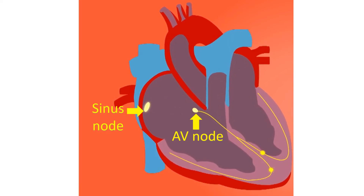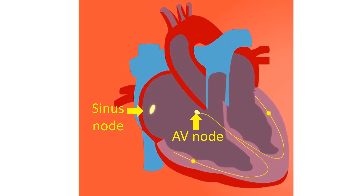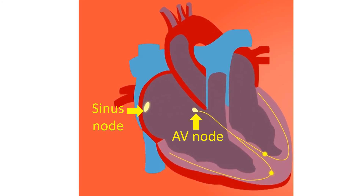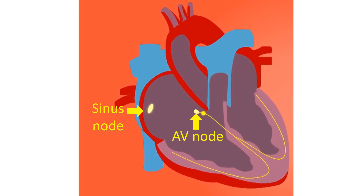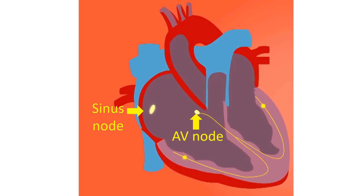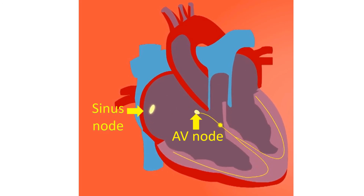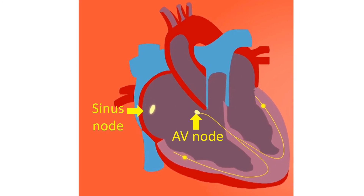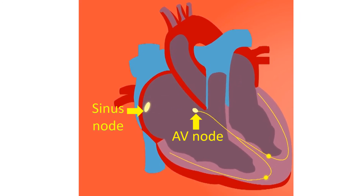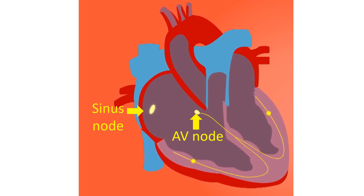The delay is produced by a second relay station known as the atrioventricular (AV) node, situated at the junction between the upper and lower chambers in the lower part of the right atrium. This delay between the activation of the upper and lower chambers ensures that the contraction of the upper chambers is over before the lower chambers start contracting, giving the ventricles a booster filling effect.